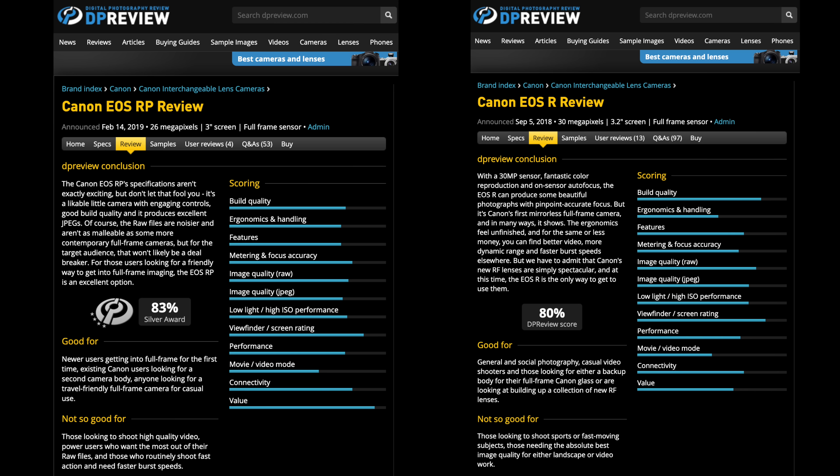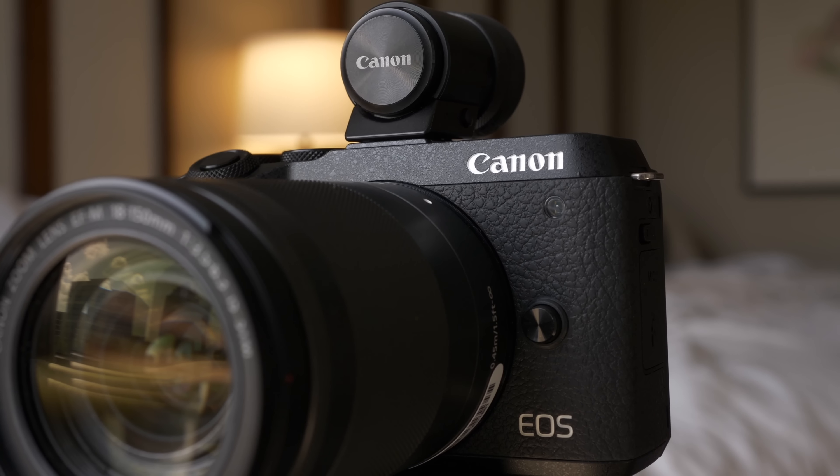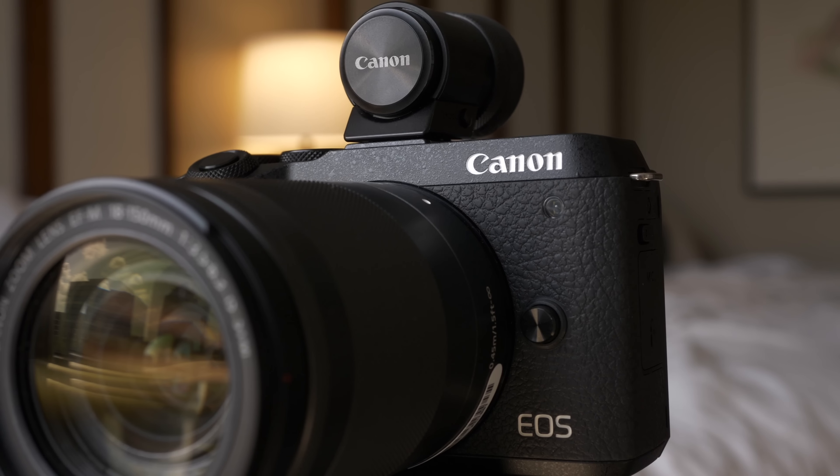Looking lower in the lineup is where the real problems are. You've got two pretty underwhelming full-frame cameras — the R and the RP — at the bottom of their RF mount. Below that you've got the M mount, which has had nothing come out for it in a long time and could be dying, or the EF mount which is already dead. So clearly Canon has to come out with a new revamped entry-level full-frame camera that competes favorably with the Nikon Z5 and Sony A7C. And they need to figure out what they're doing with their APS-C line — the M6 Mark II is a great platform but nobody's looking at it. We just want answers, Canon.